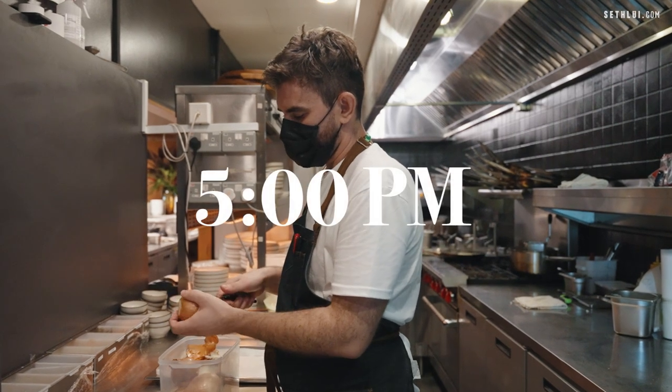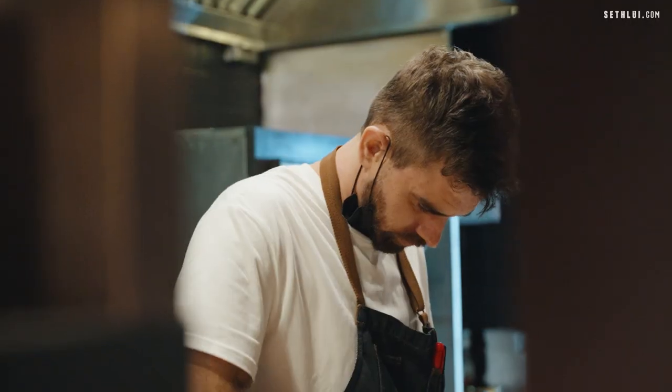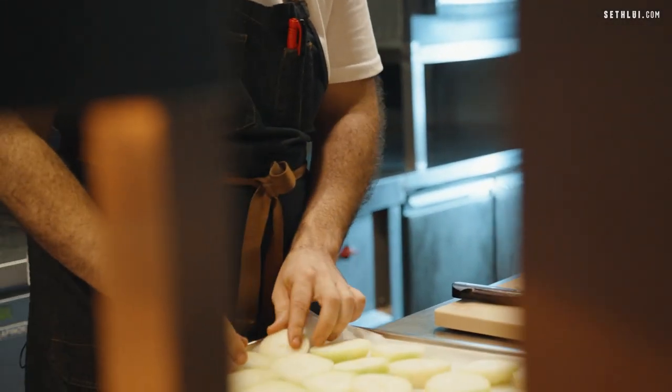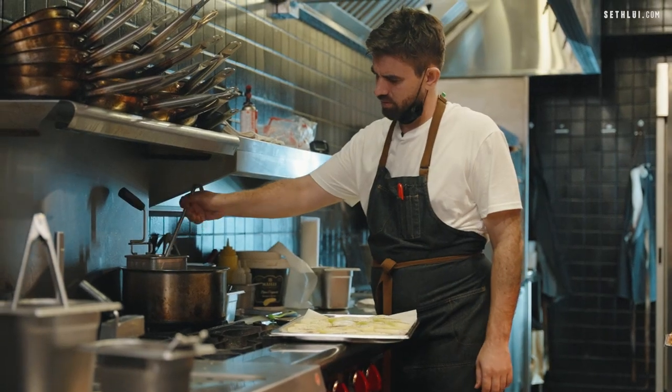We are half an hour before the dinner service starts. So what we're doing now is topping up all our stations and doing the last-minute prep which is going to be specifically for the dinner service tonight.